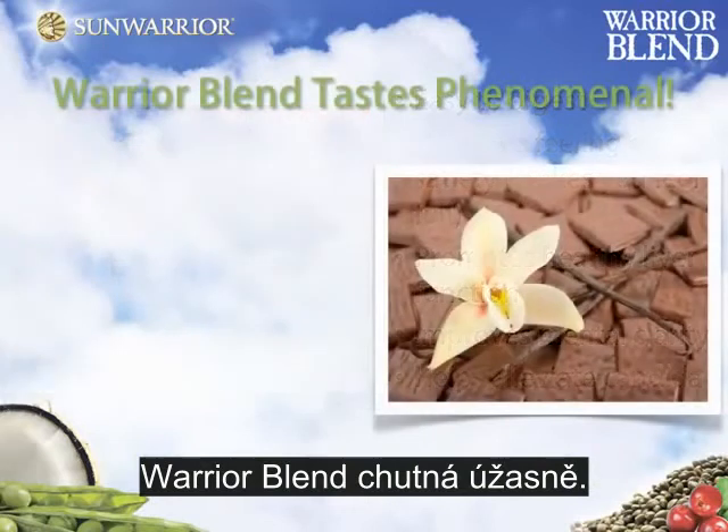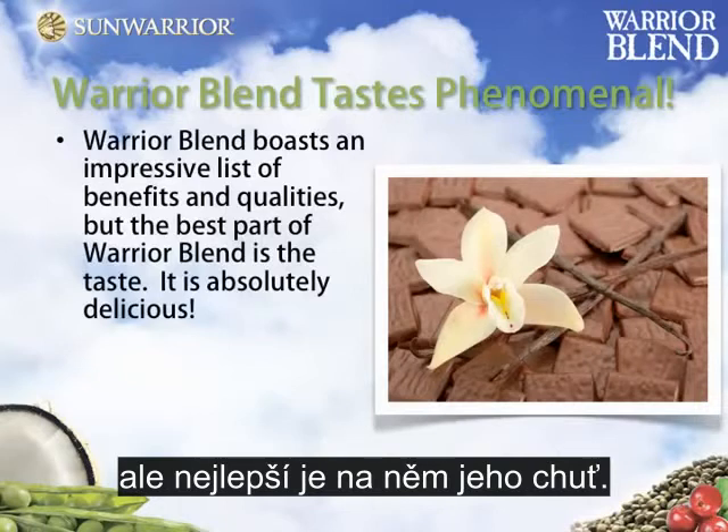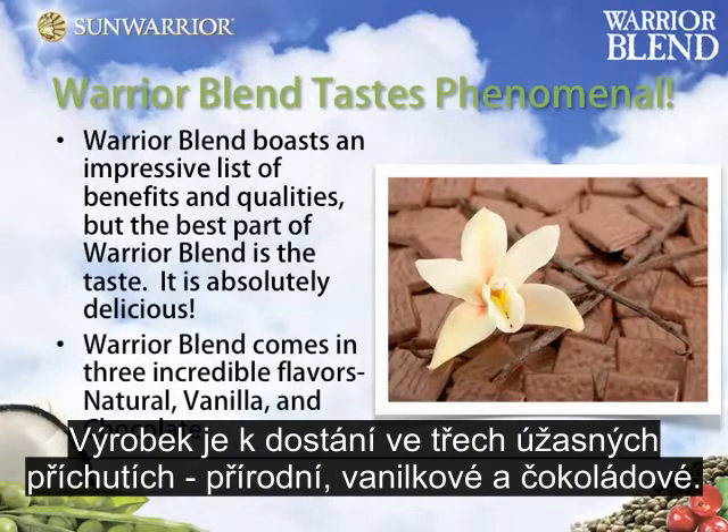Warrior Blend tastes phenomenal. Warrior Blend boasts an impressive list of benefits and qualities, but the best part of Warrior Blend is the taste. It is absolutely delicious. Warrior Blend comes in three incredible flavors: natural, vanilla, and chocolate.